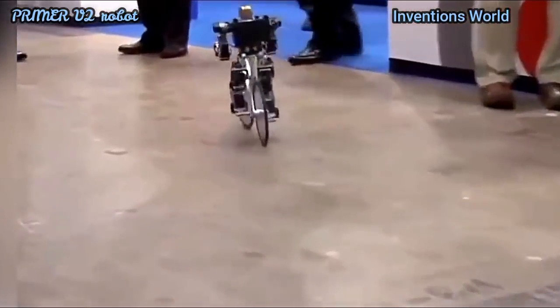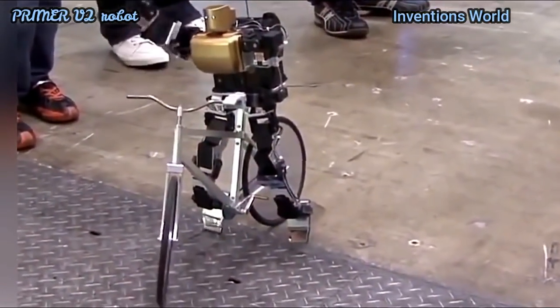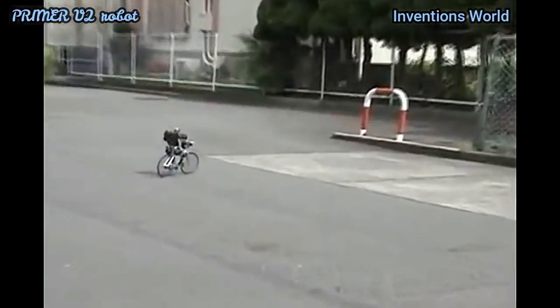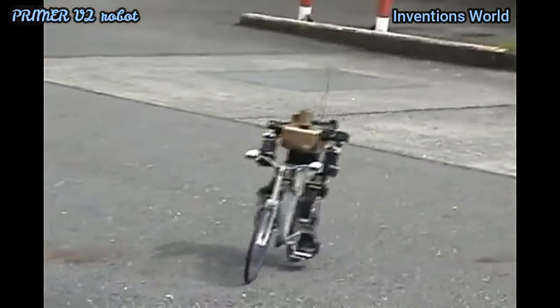The Primer V2 is a bipedal robot on a special bike that can ride as a human does, using its feet. The robot can produce a variable speed and rides a bicycle using the same techniques a human does, though it is remotely controlled.